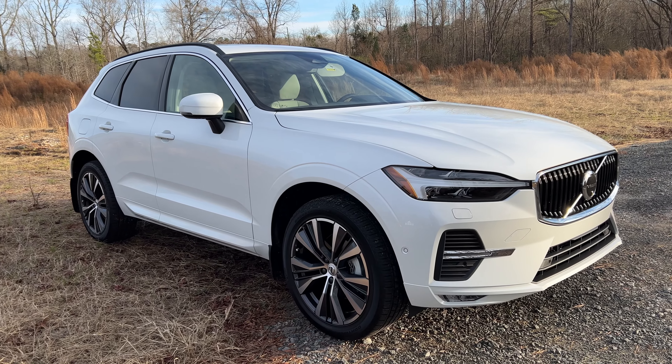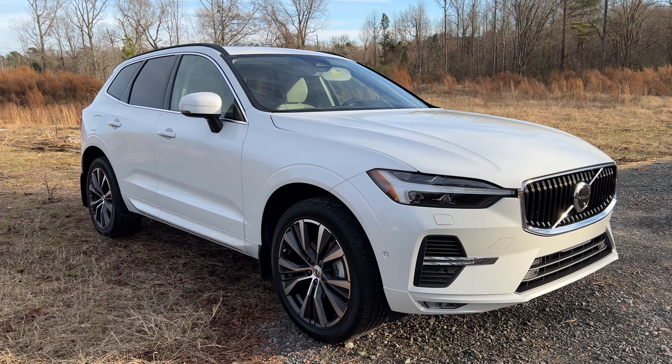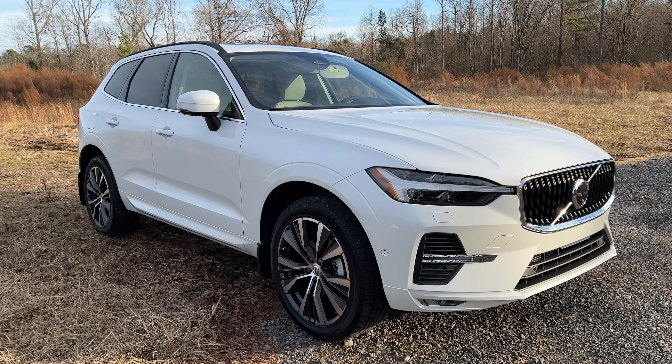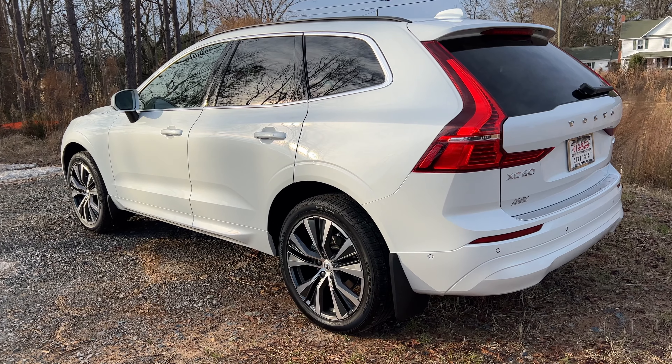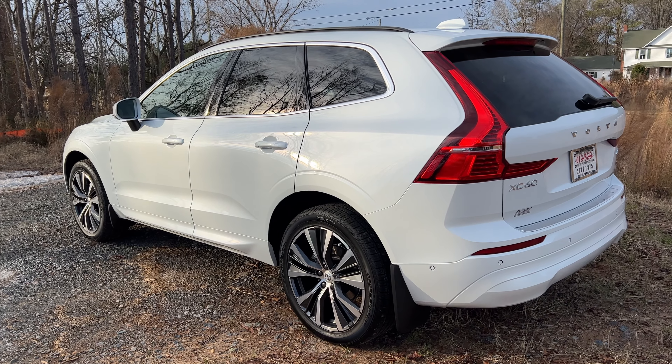This is the 2022 Volvo XC60, the B5 Momentum trim. We're going to talk about what's new, the exterior, the drive, interior features, and we're going to finish off with the conclusions. So let's get started.